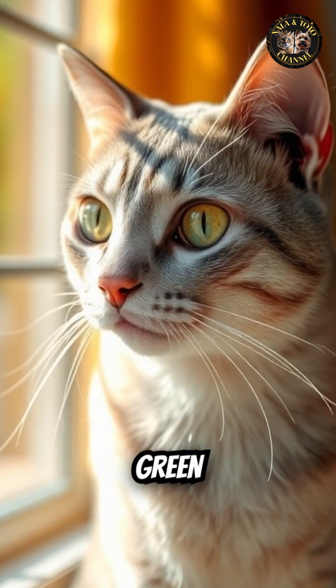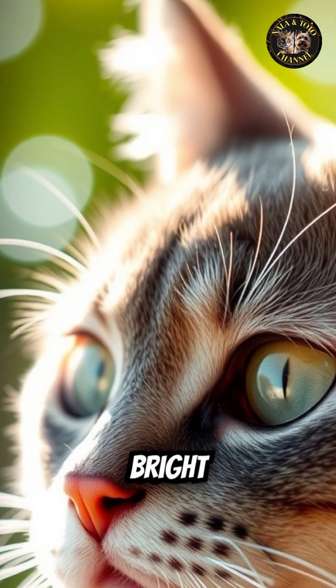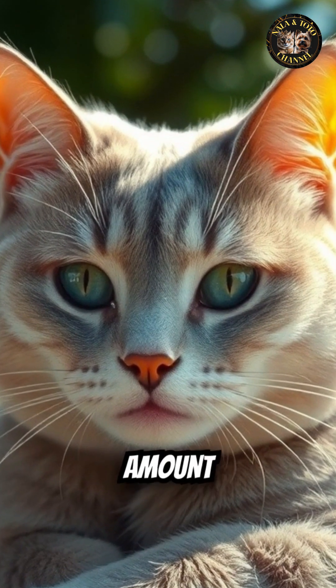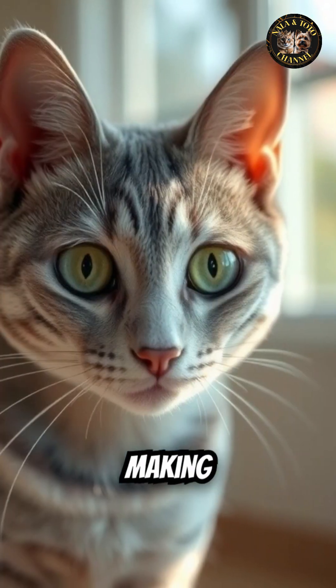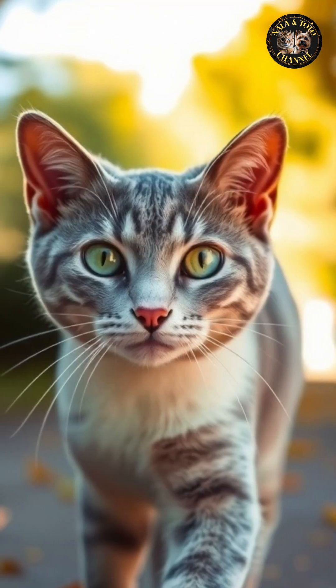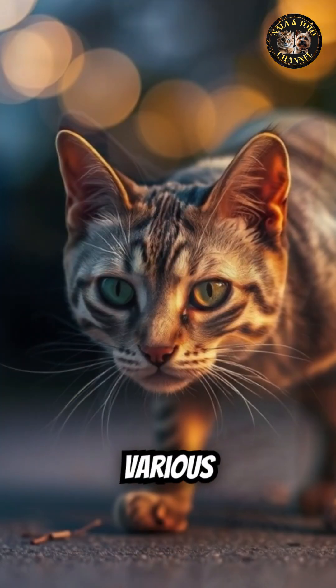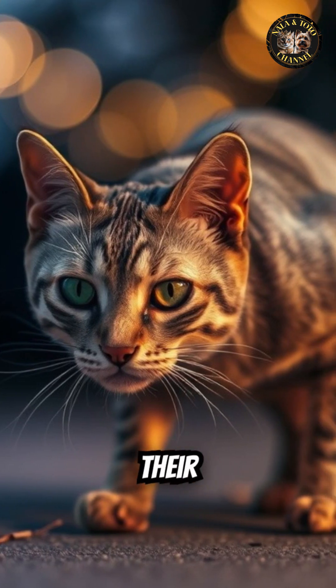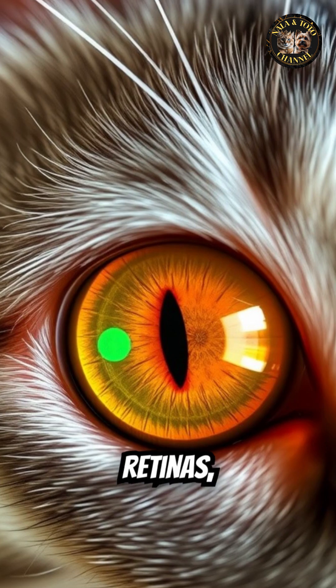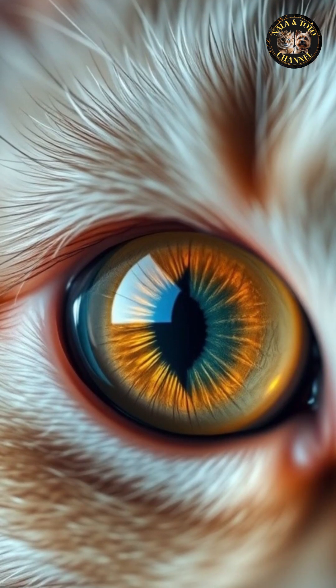In bright light, their pupils constrict into narrow slits, reducing the amount of light entering the eye and making their eyes appear smaller and their color more vibrant. This ability to adjust to various lighting conditions is vital for their night hunting abilities.